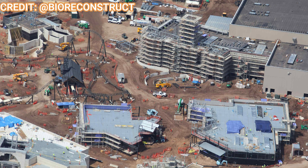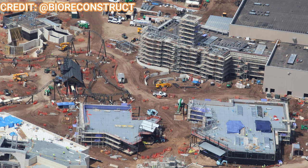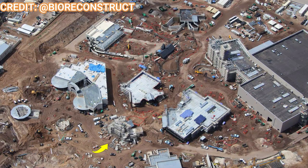Speaking of the e-ticket dark ride, let's take a look at the village. The village is all fully framed and ready to go — it'll have quick service restaurants as well as gift shops. Lots of scaffolding exists on the main ride show building as well, and there's the barn structure still looking black, waiting for its theming and vinyl facade.